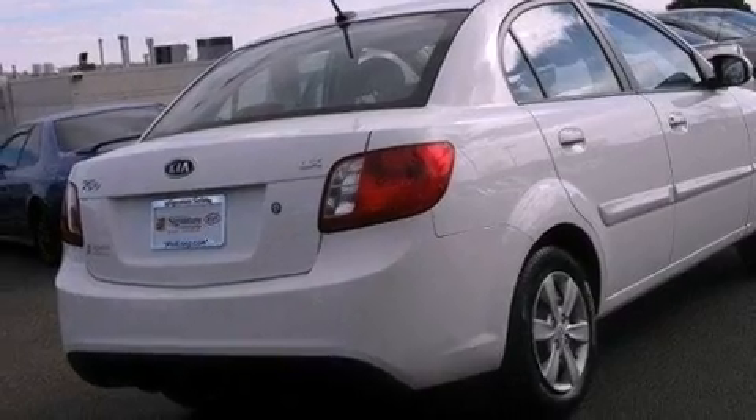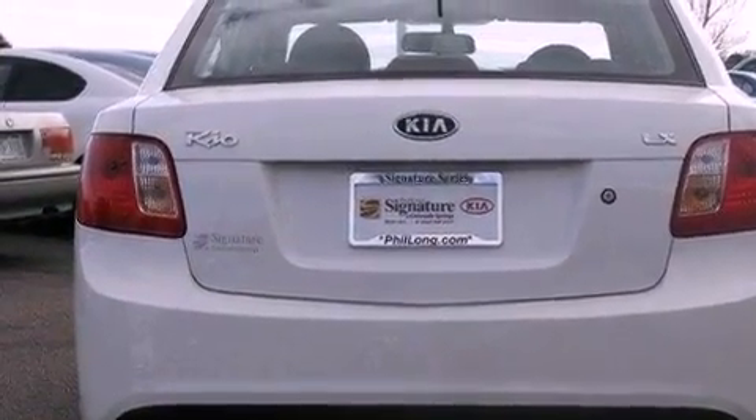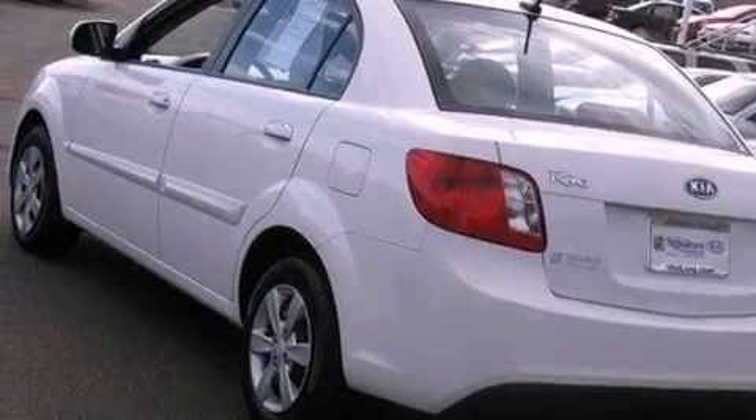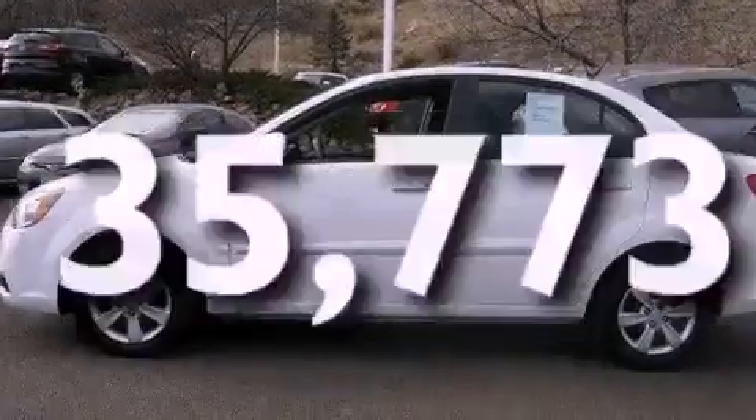Features include a low-tire pressure indicator, a rear window defroster, tinted glass, rear impact crumple zones, side impact airbags, rear seat child-proof door locks, and this vehicle has fewer than 36,000 miles on the odometer.